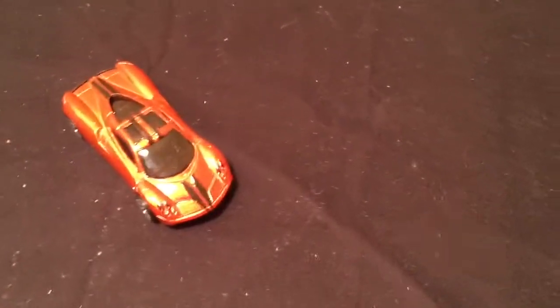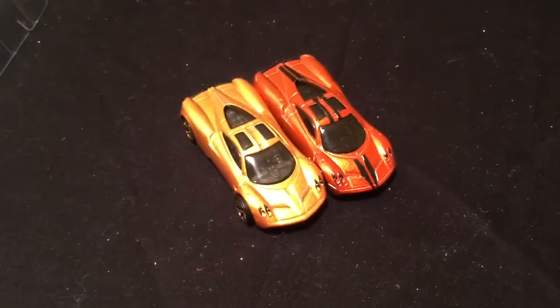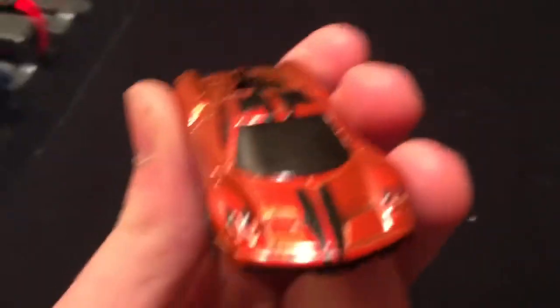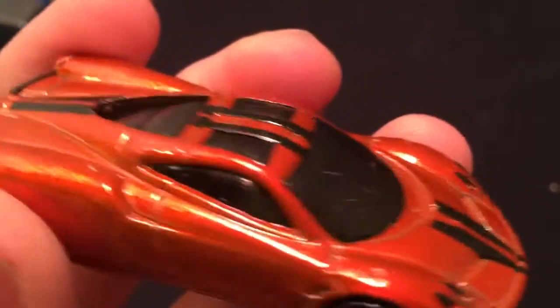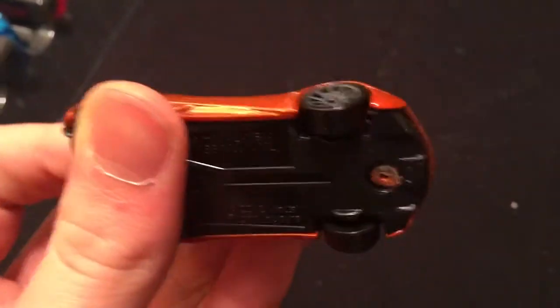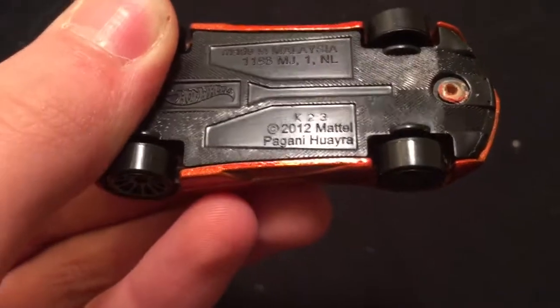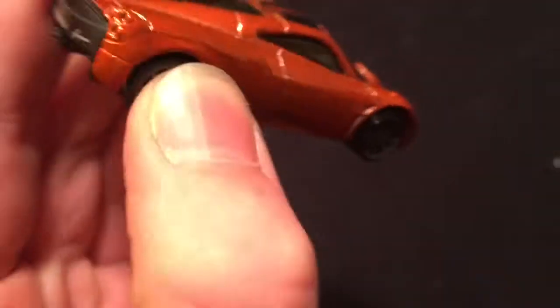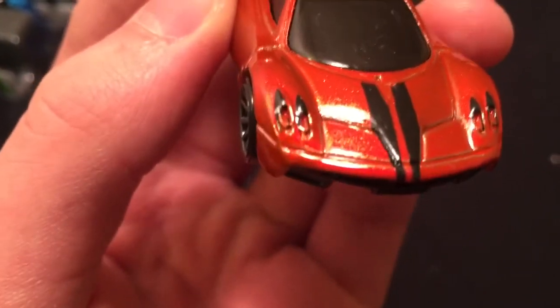We got another Pagani Huayra — this one's a darker orange versus the golden one from the first pack. A lot of people will probably think it's the same color, but they are different. Now I have three Huayras. This one's a dark orange with two black stripes running down it, both sunroofs which is really odd, and a blacked-out windshield — you can't really see anything inside the car. At the bottom it says Pagani Huayra, and there's a big Pagani logo on the back. Didn't really detail the rear lights.